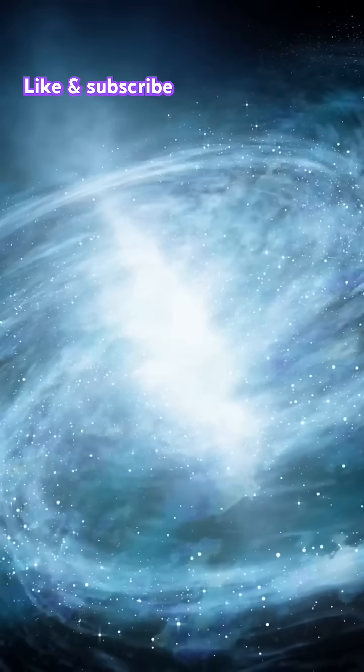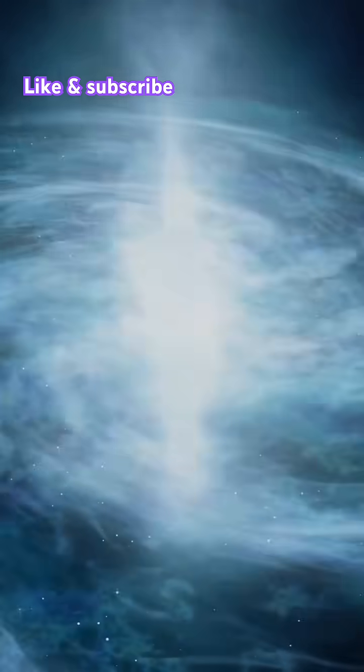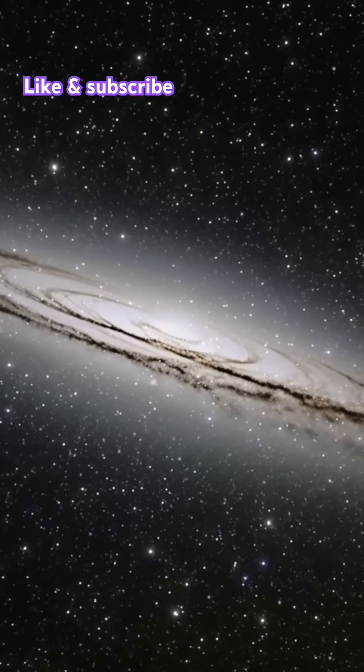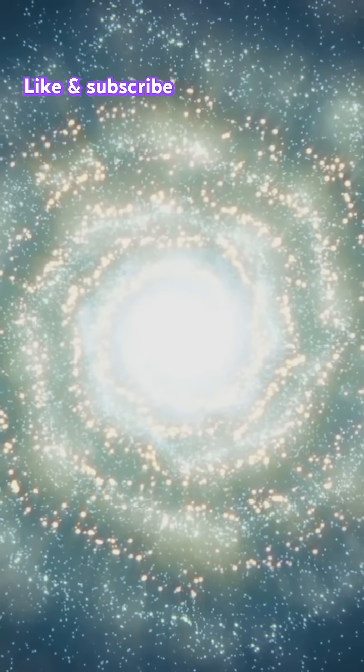This is going to blow your mind. The Cartwheel Galaxy looks like a humongous space wheel, and it's all thanks to a galactic collision. The Cartwheel Galaxy is a marvel of the universe. Imagine a massive wheel of stars spinning in space. This unique shape isn't just for show.